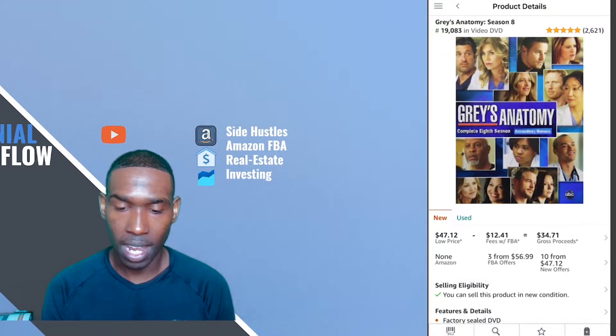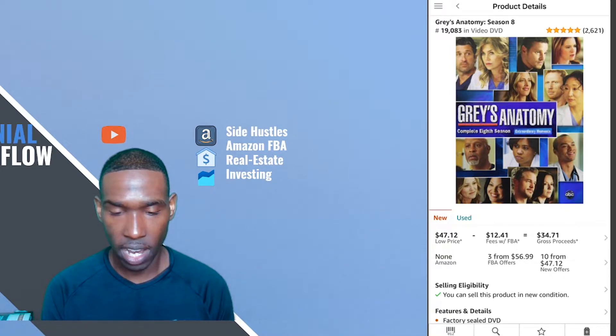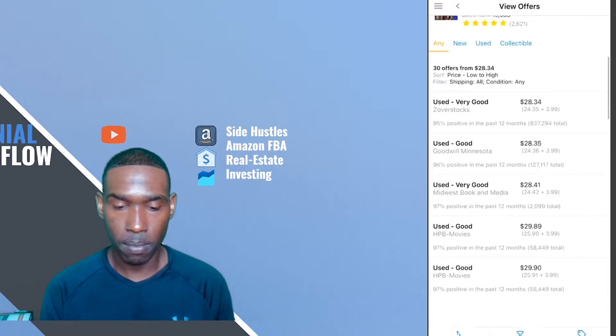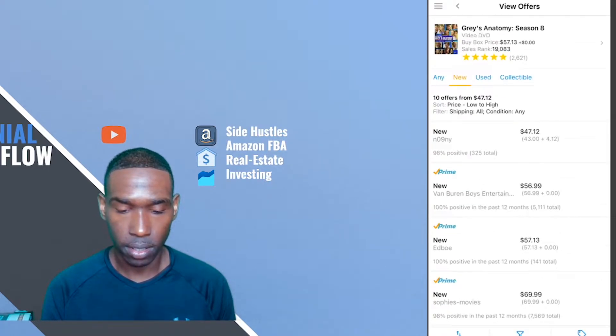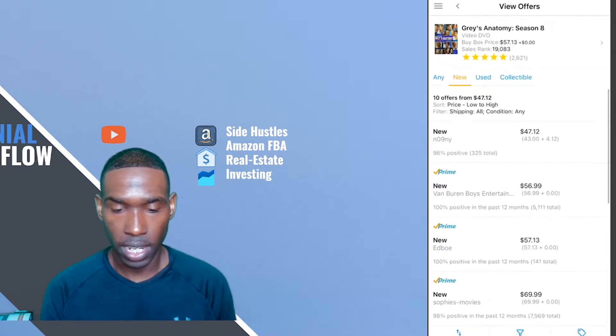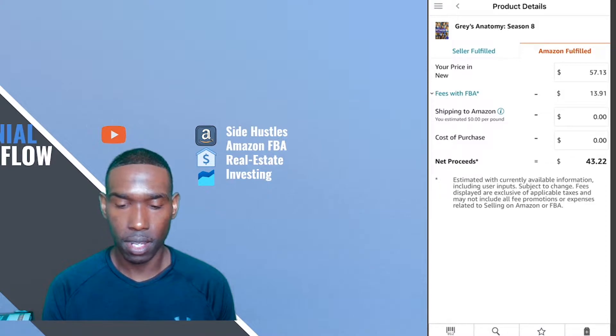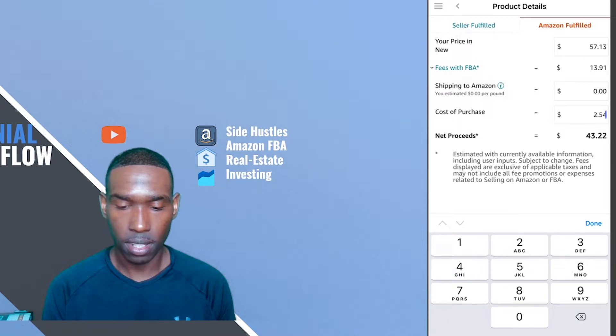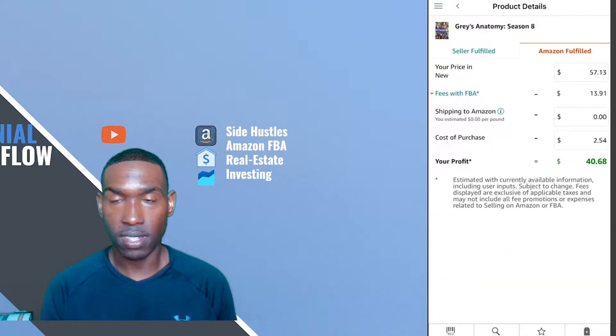At the top right it's got 2,600 reviews. Again it's 19,083 for the sales ranking. There are three FBA offers and that's what I'm competing with — I'm not competing with the FBM offers. Selecting new here, the lowest Amazon FBA offer is $56.99 and they have the buy box set at $57.13. I'm going to go ahead and stick with the buy box price and put in what we spent on the item, which is $2.54.